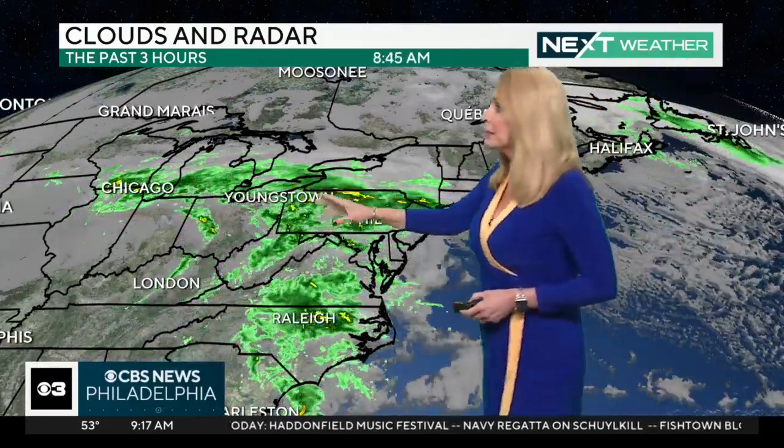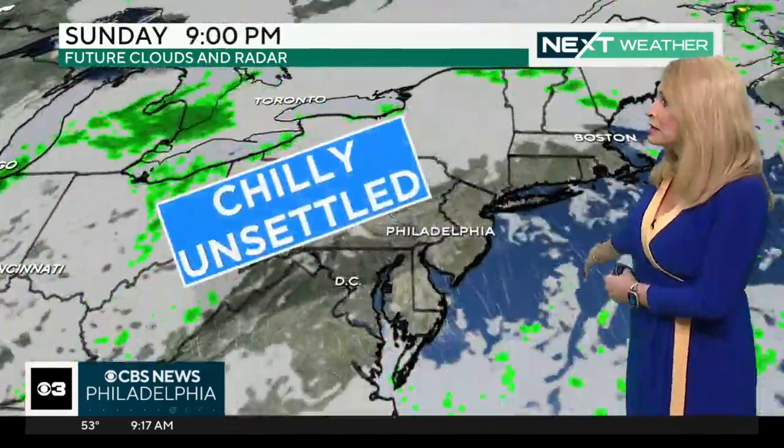The center of this thing is back here, coming out of the Midwest into the Ohio Valley, and we have another storm system coming up the East Coast. They come together to bring us some pretty steady and at times heavy rain this afternoon.